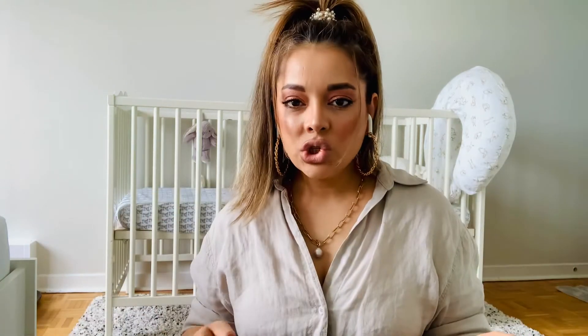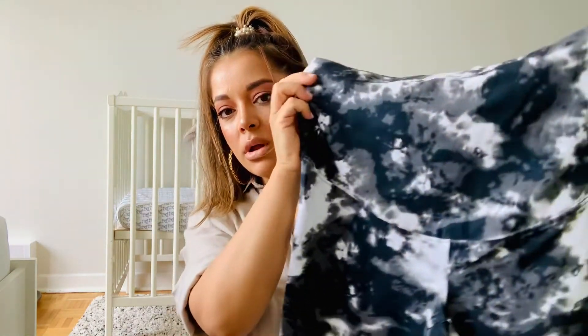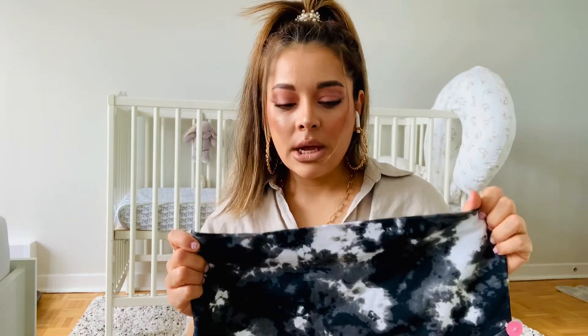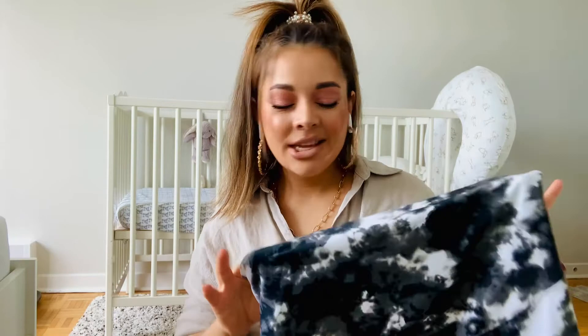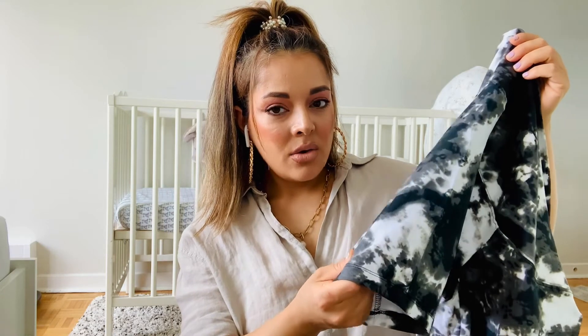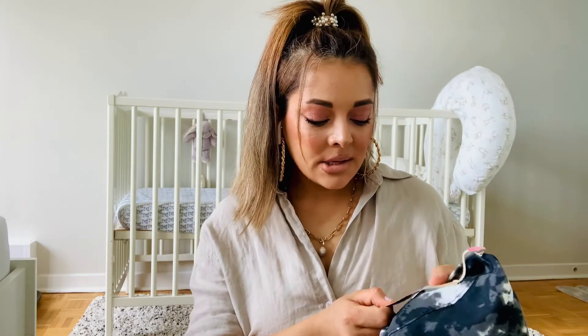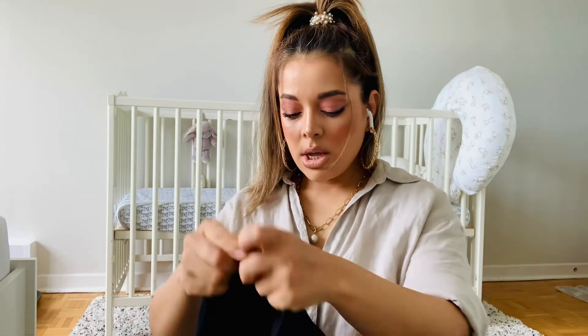I was in need of comfortable shorts — maternity shorts — and I came across these at Walmart. They look a little weird on the hanger but fit really nice. Super comfortable and I love the color. I don't know the exact fabric but it's very comfortable. This was only $12 and I got it in size medium. I also got the same in black.